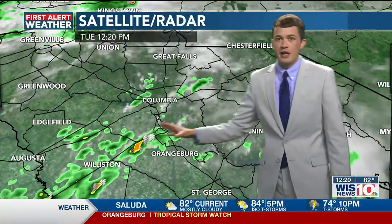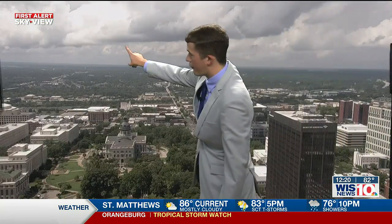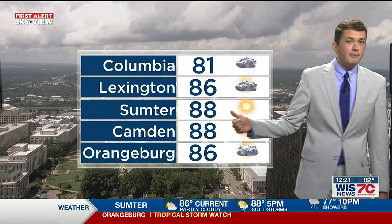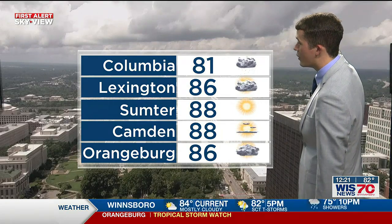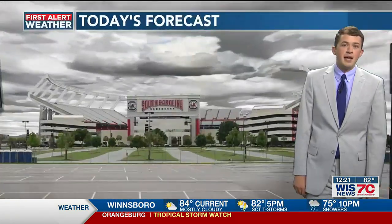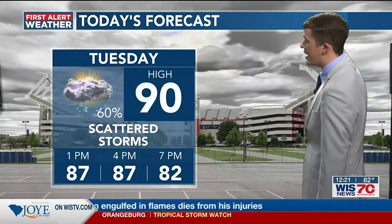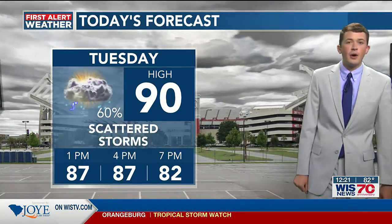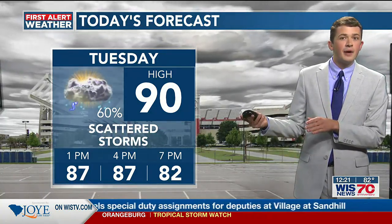Thankfully today, not too bad out there. We've got some scattered showers and thunderstorms that are starting to build into the Midlands, into the southern and western portions of Lexington and Richland counties. You can see the thicker cloud cover out there. So even if you're dry, you still have a mostly cloudy sky, and it's still warm and humid — mid and upper 80s across the Midlands. 86 right now in Lexington, 88 in Sumter, and even as warm as 88 this afternoon in Camden. We'll continue to have scattered showers and thunderstorms across the region at times throughout the rest of the day, with a high temperature topping out around 90 degrees if you happen to stay dry, otherwise upper 80s through the rest of the afternoon.